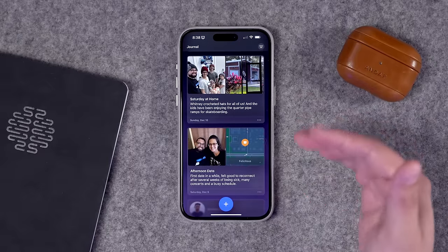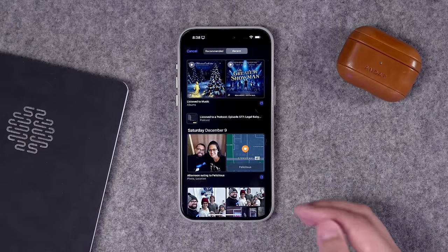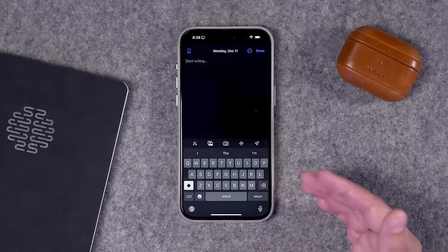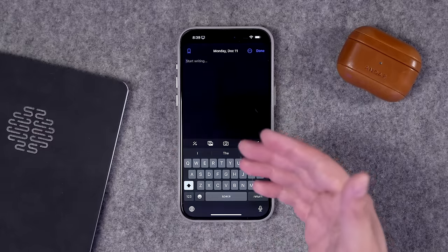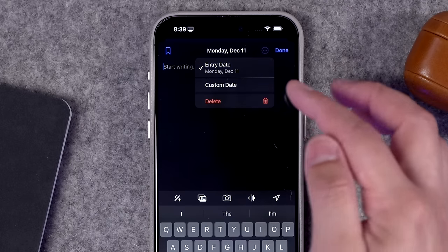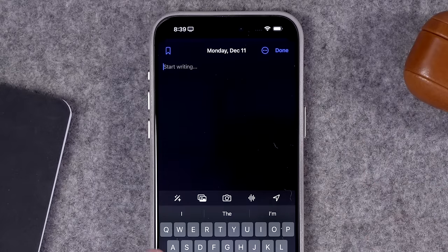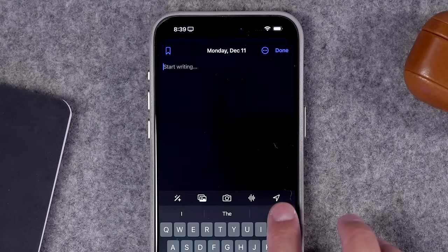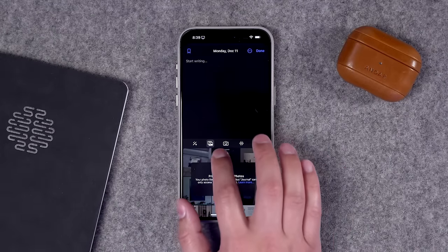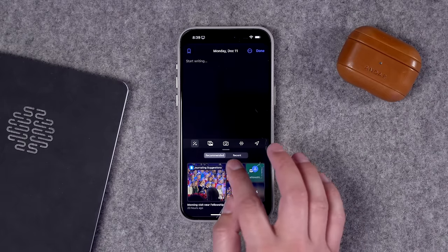When you first open the Journal app, yours will be blank with a blue plus button at the bottom. When you tap that plus button, you'll see suggestions from your past activity. Or you can tap new entry. A new journal entry starts as blank. You can set it as today's date, or hit the three dots and choose a custom past date. You can bookmark the entry, add your location, a voice memo, take a picture, add images from your library, or see more suggestions within an entry.